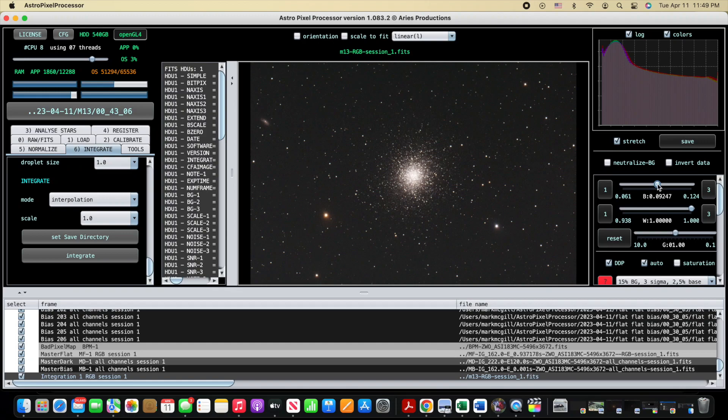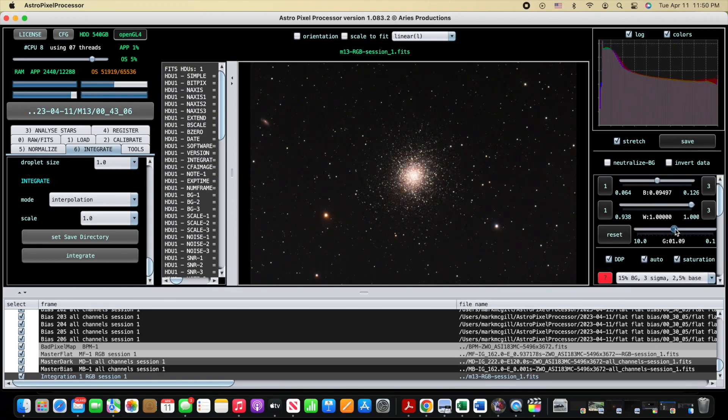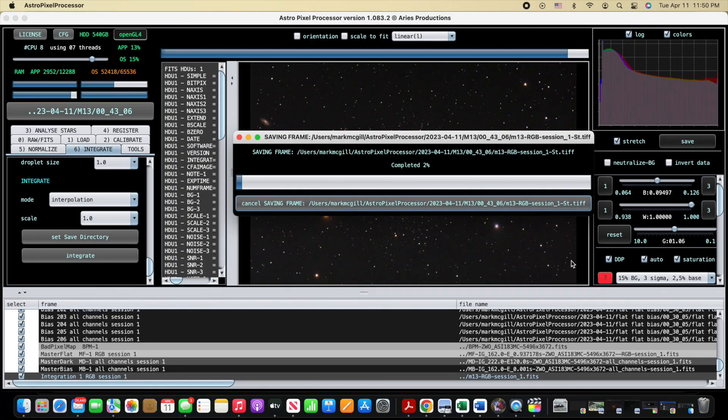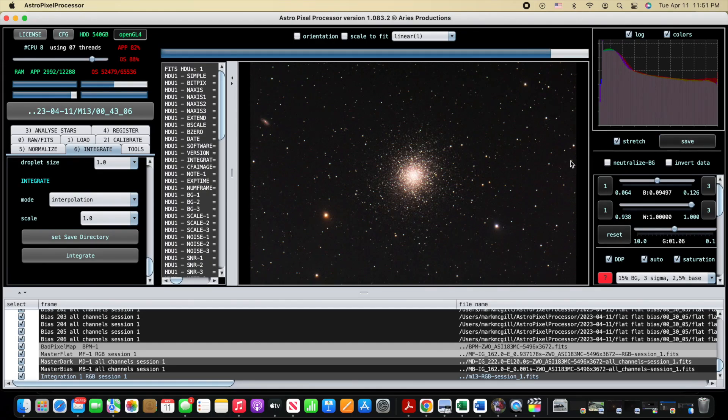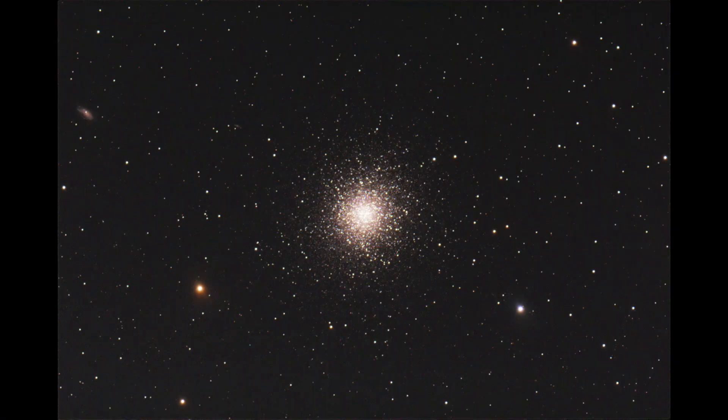I usually make a few minor adjustments like black point, gamma correction, and saturation in AstroPixelProcessor before saving the image, and then take a quick peek at the image at the file system level afterwards. Since this is just a star cluster without any nebula involved, I'll probably only do a little more post-processing in GIMP.